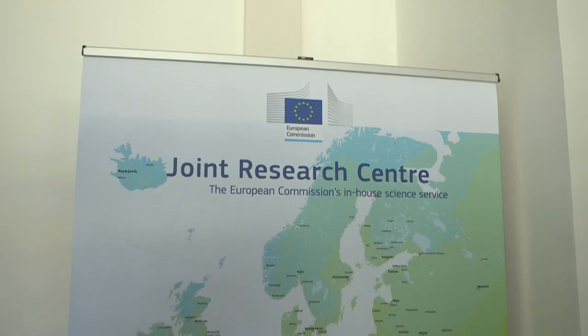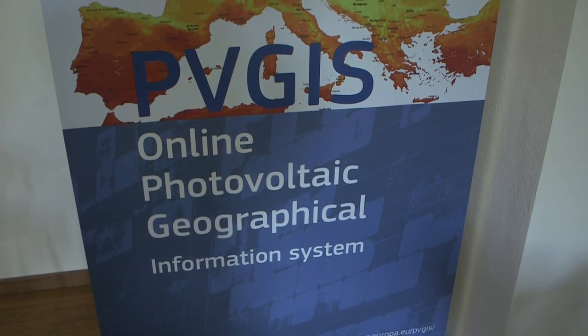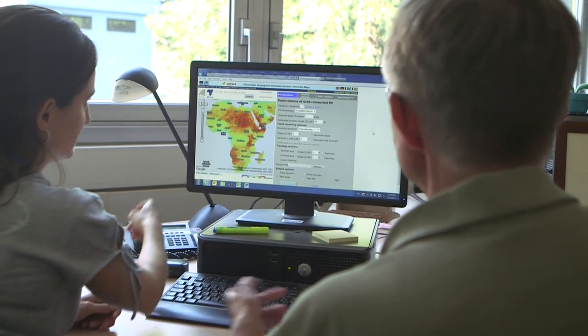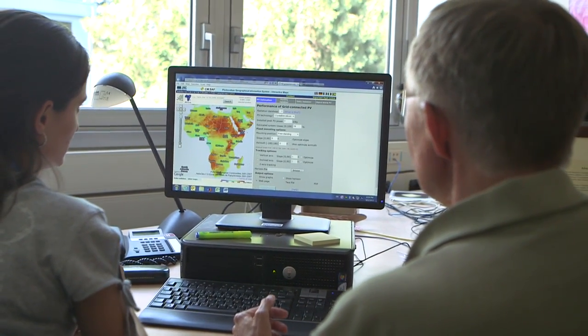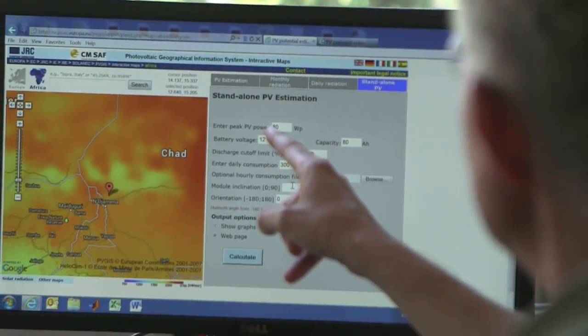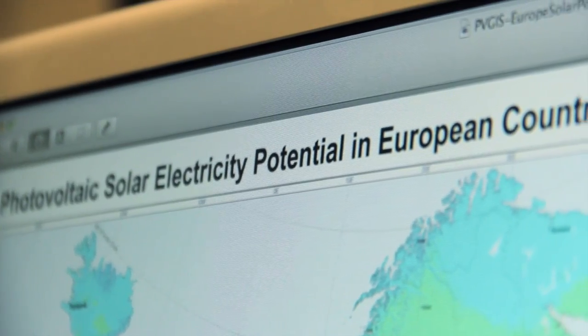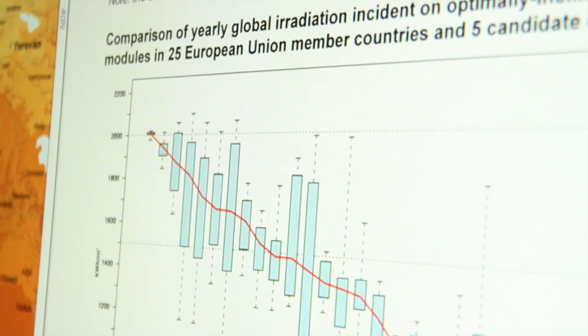But most important of all, making reliable independent information widely and publicly available is a very effective tool to support the EU goals for renewable energy. The PV GIS resource, for example, provides free access to solar radiation and PV power maps for any location in Europe and Africa.